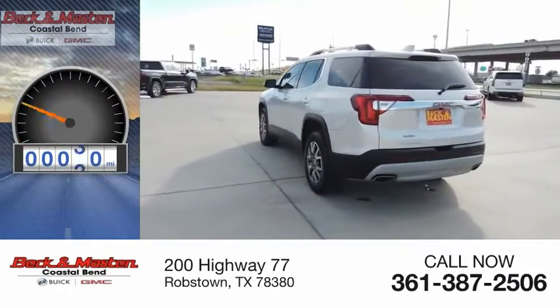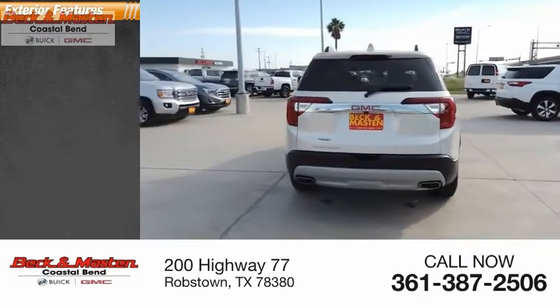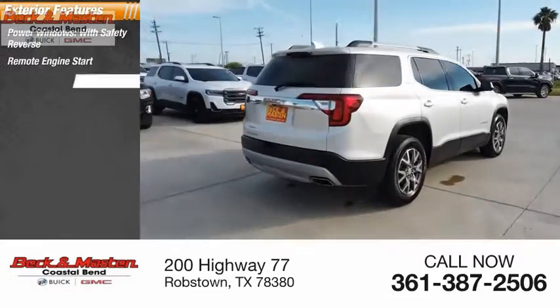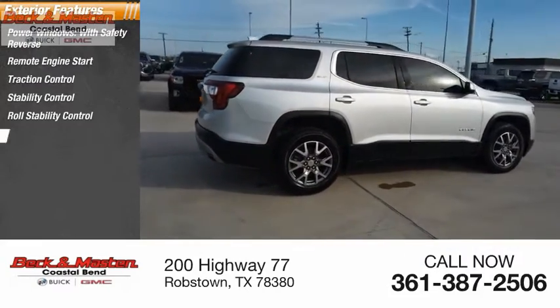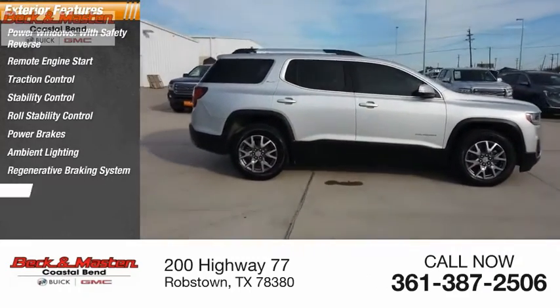This vehicle has less than 15,000 miles. Here are some of this vehicle's great options: power windows with safety reverse, remote engine start, traction control, stability control, roll stability control, power brakes, ambient lighting, regenerative braking system, and braking assist.